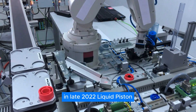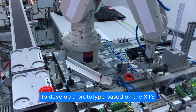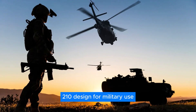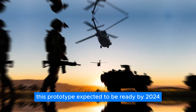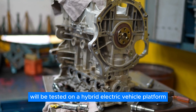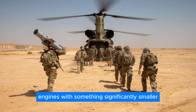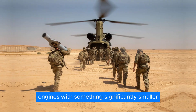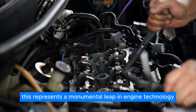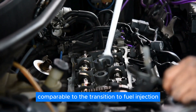In late 2022, Liquid Piston secured a $9 million contract with the U.S. Army to develop a prototype based on the XTS-210 designed for military use. This prototype, expected to be ready by 2024, will be tested on a hybrid electric vehicle platform. The Army aims to replace its current diesel piston engines with something significantly smaller and lighter — up to 80% smaller, in fact.